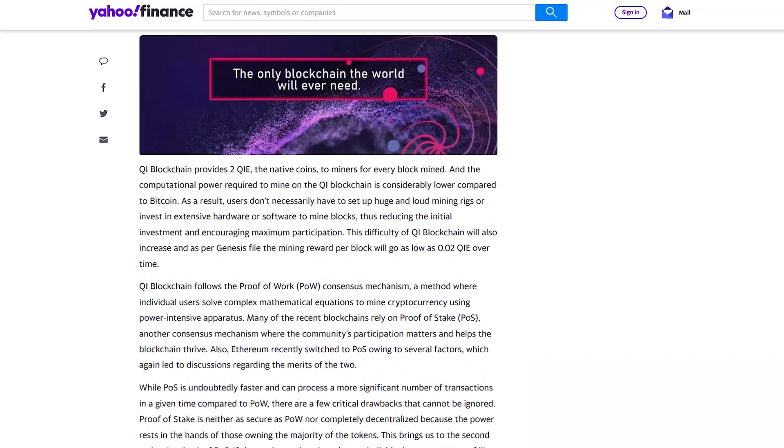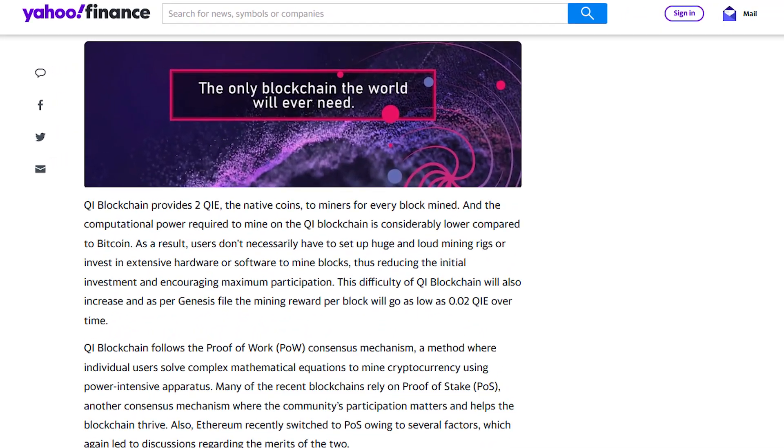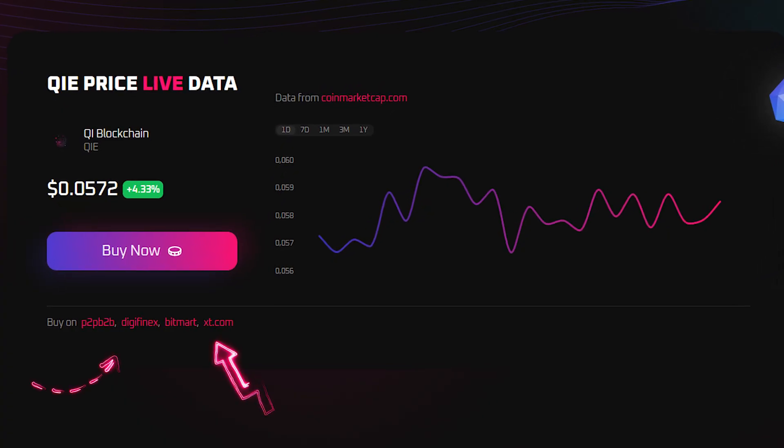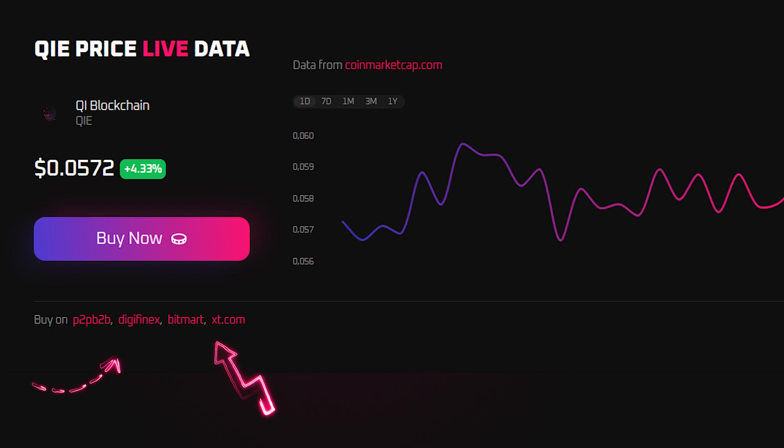The current mining reward is 2 Key per block, which will decrease to 0.02 Key over time as the difficulty increases. The token is available on the Digifinix, P2B, BitMart, and XT.com exchanges, as well as Gate.io, Bybit, and Maxi.